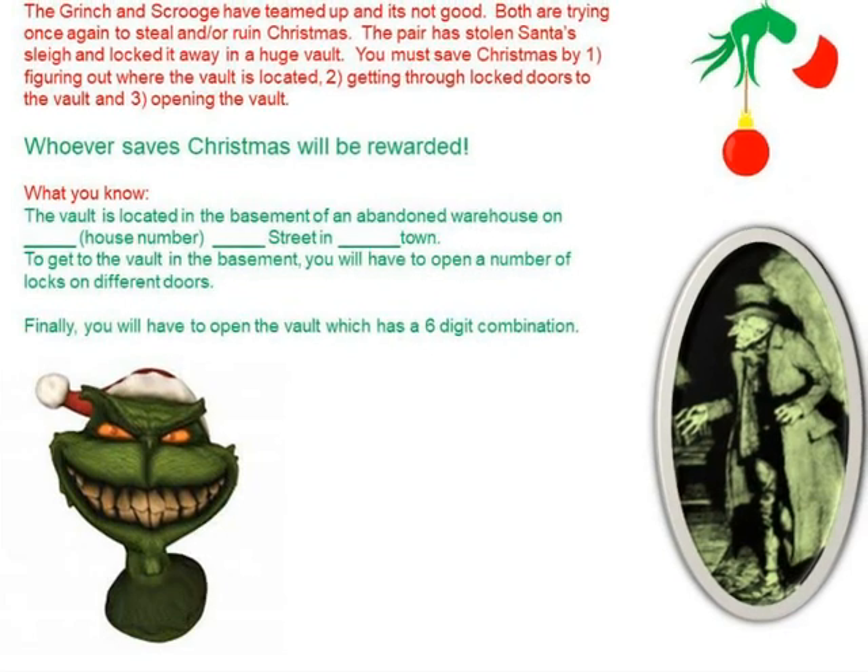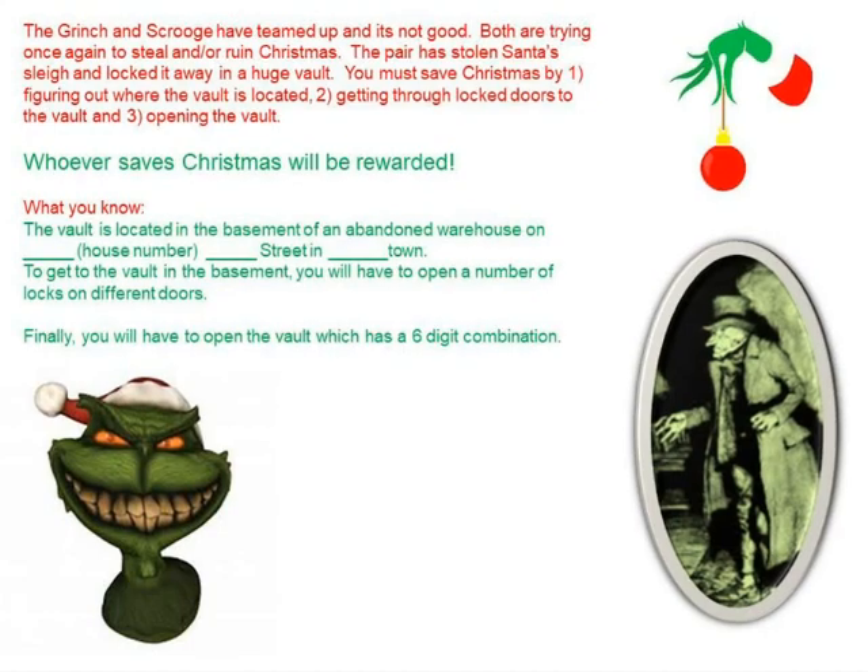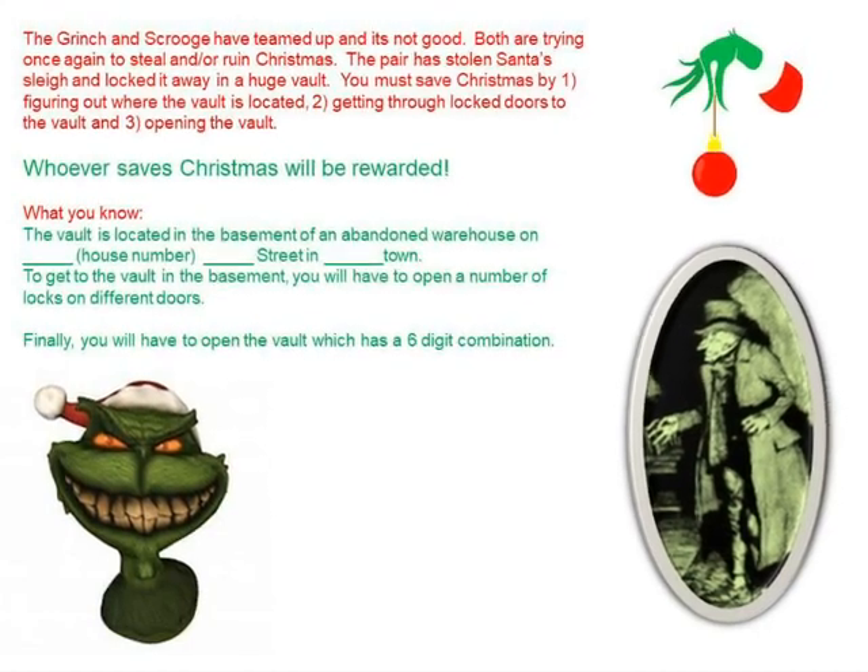Whoever saves Christmas will be rewarded. Your teacher will tell you what you know and what you need to figure out.